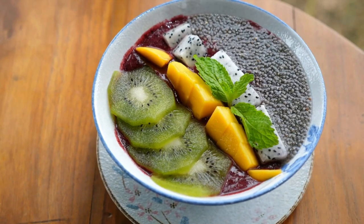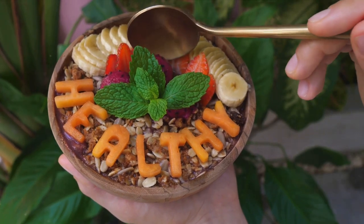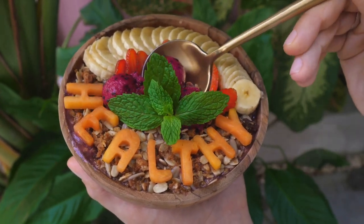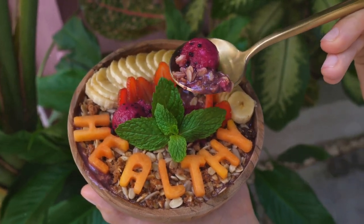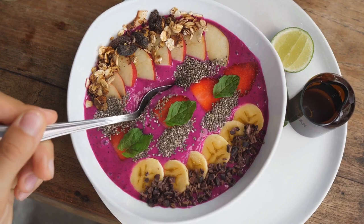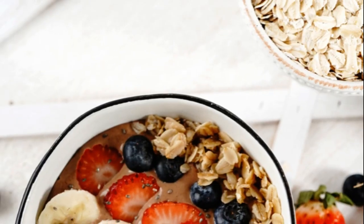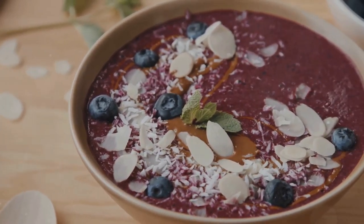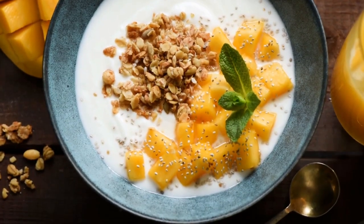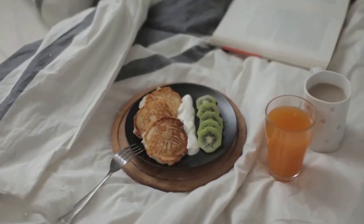Begin your day with a bang with these themed breakfast ideas. First up, we have the Tropical Paradise Breakfast. Imagine waking up to the vibrant flavors of the tropics right in your own kitchen. Start with a refreshing smoothie bowl, blending together ripe mangoes, bananas, and a splash of coconut milk. Top it off with shredded coconut, a handful of granola, and a drizzle of honey. This breakfast is packed with vitamins and minerals — the natural sugars in the fruits provide instant energy, while the granola and coconut milk offer a perfect balance of healthy fats and proteins.